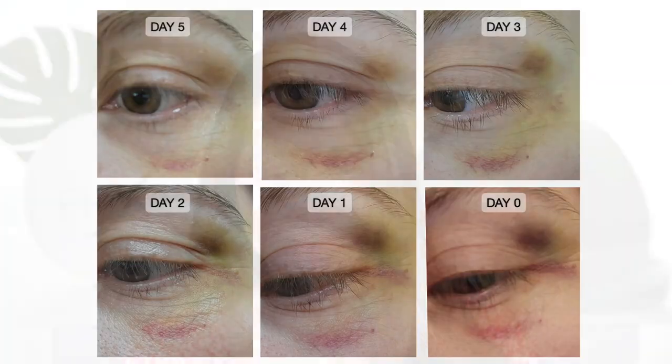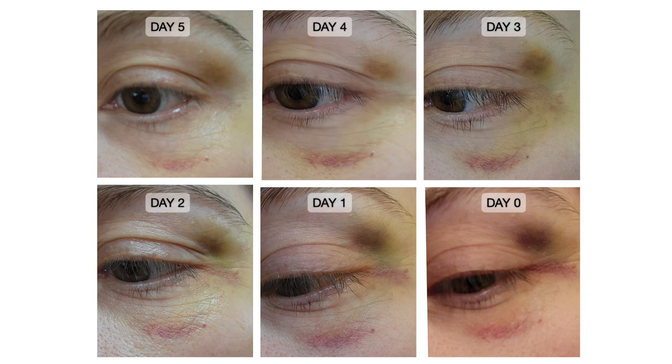My before and afters are from five days of daily use. On day zero the eye actually looked worse in person than in the photo. Even with one use on day one, the redness right on the corner of my eye was already so much more subdued, and even the actual black pigmentation was already breaking down and turning more yellow — and that is just one use.